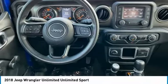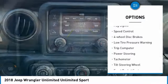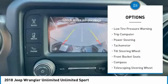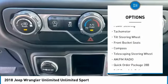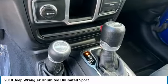Here are some of this vehicle's great options: electronic stability control, brake assist, traction control, fog lights, speed control, four-wheel disc brakes, low tire pressure warning, trip computer, power steering, tachometer.